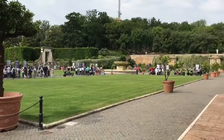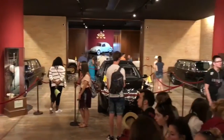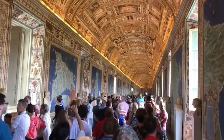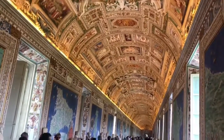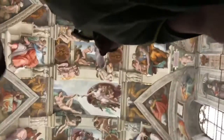Wandering the gardens and of course checking out the Popemobiles. Everyone is very excited to wander through the gallery of maps — just amazing. Of course the main attraction is the Sistine Chapel.